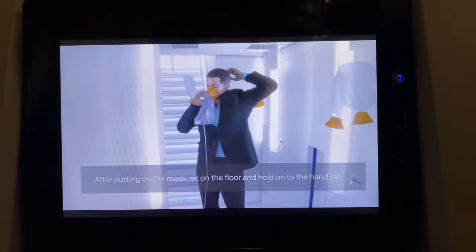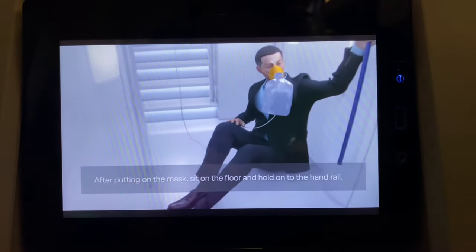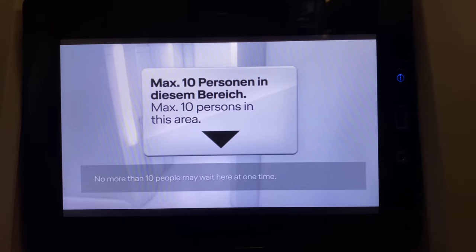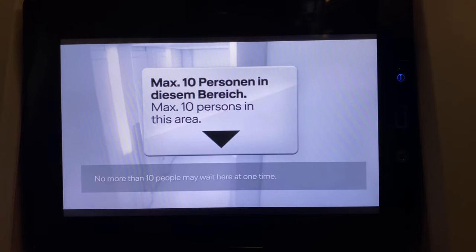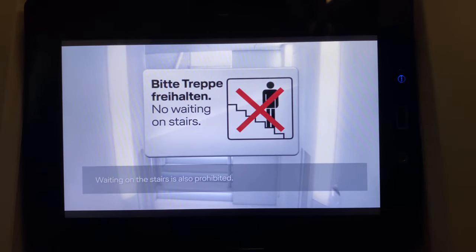The area outside the lavatories in the lower deck is also equipped with oxygen masks. After putting on the mask, sit on the floor and hold on to the handrail. As the number of oxygen masks in this area is limited, no more than 10 people may wait here at one time. Waiting on the stairs is also prohibited.